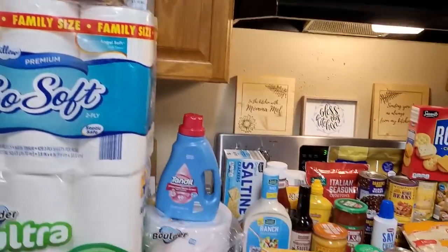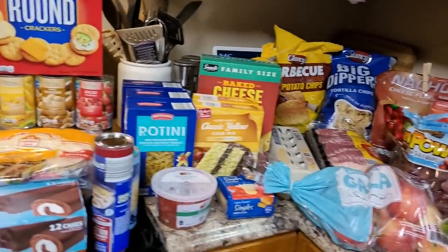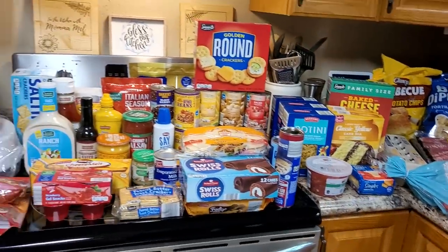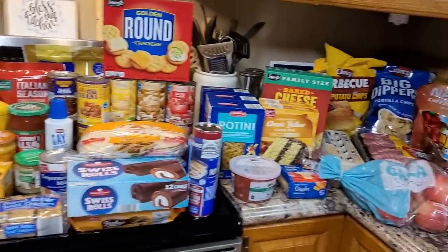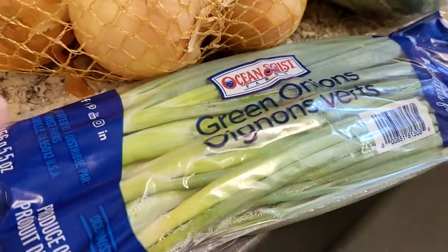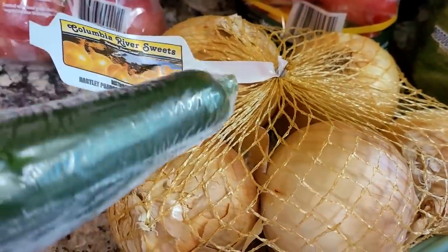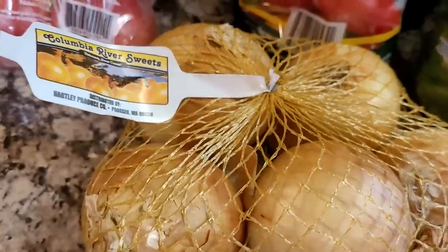Here's $166 worth of Aldi food and fun. I've got a big item that's not in here from the Isle of Shame - let me get through this cold stuff and then I'll show it to you. Got a package of green onions, also got a bag of sweet Vidalia onions - the very last bag they had.